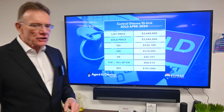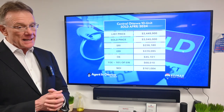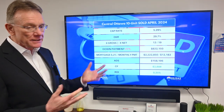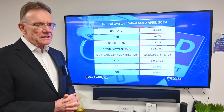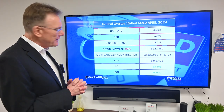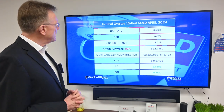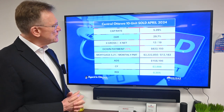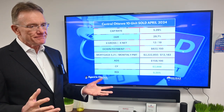We can now calculate our NOI at one hundred and sixty-one thousand dollars. Knowing our NOI and knowing what the property sold for, we can calculate the capitalization rate. The cap rate on this building was five point three percent, which is really quite high — that's telling me there were some issues with the building. The operating expense ratio was about thirty percent, which is very good.